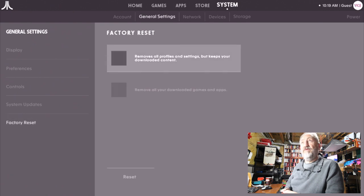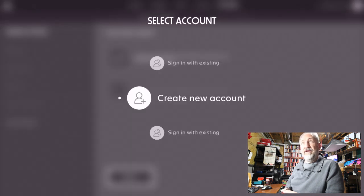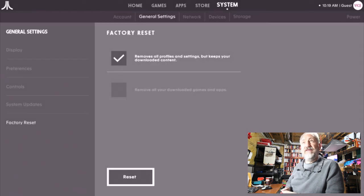Factory reset removes all profiles and settings. Attempting it but it asks me to select an account — I can't do a reset as a guest. Do I have to be logged in to do a factory reset? That is just horrible. Alright, 15 minutes — that's enough.